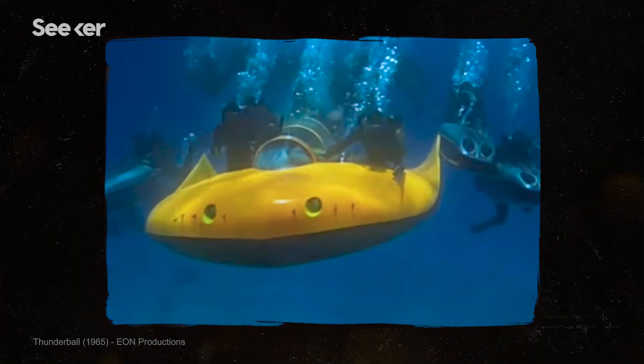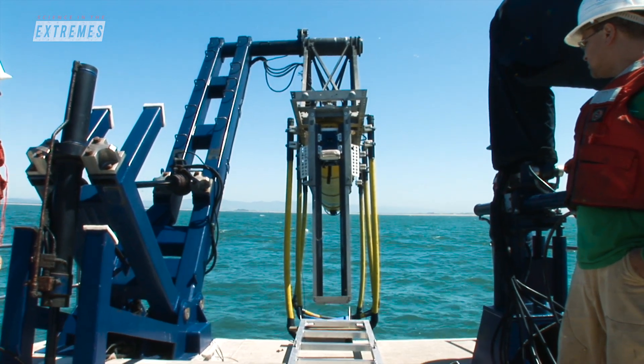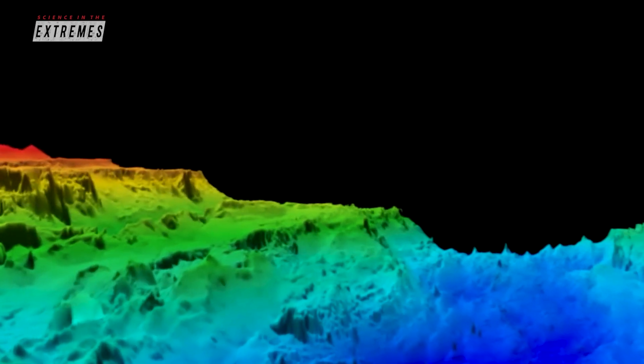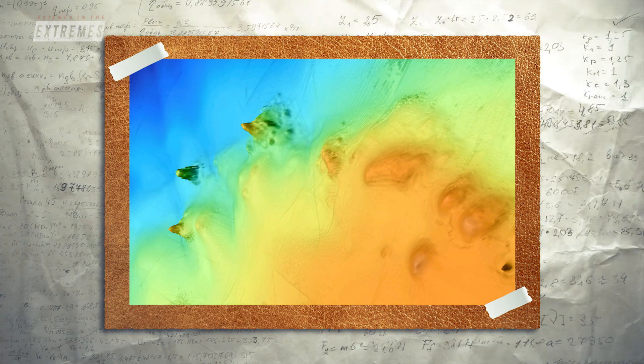It really does look like what James Bond had as a torpedo, but it's just a really cool piece of scientific equipment that does all the hard work for us. We send the fleet of AUVs out to map the bottom first, and then that gives us a really good high-resolution picture of the bottom of the ocean.